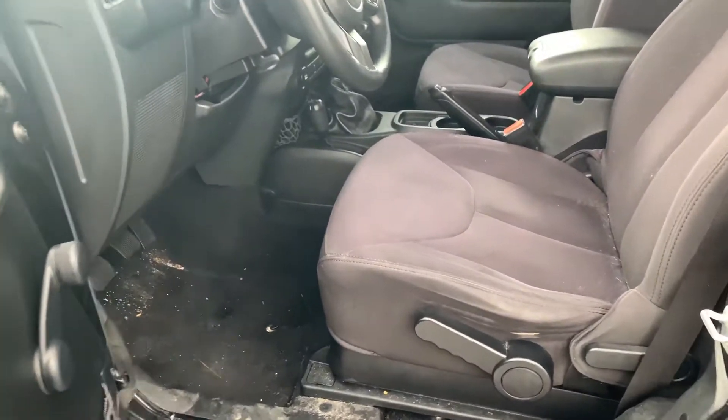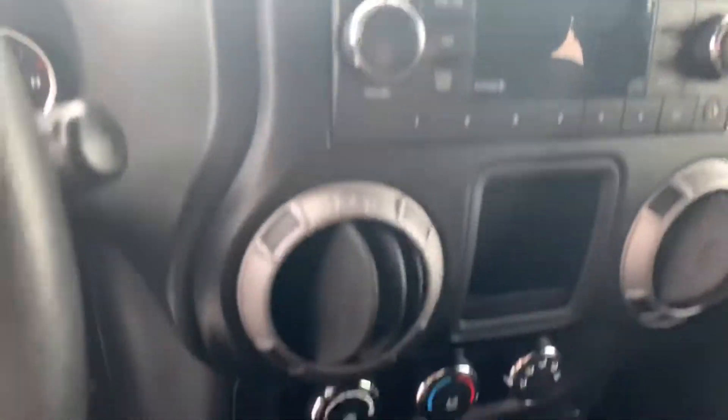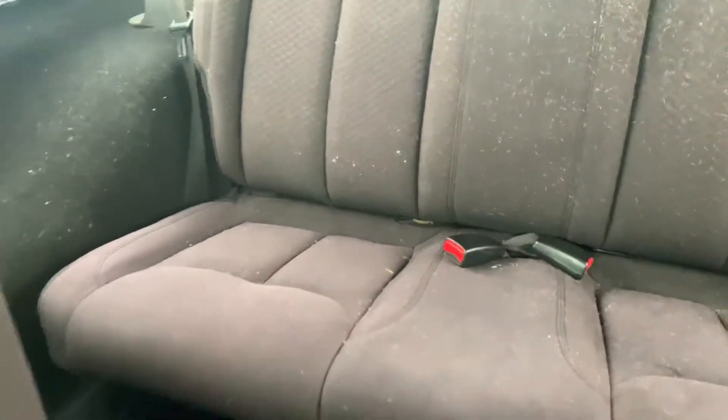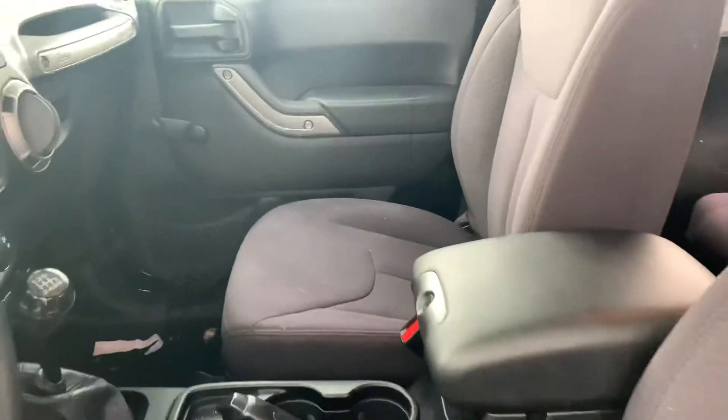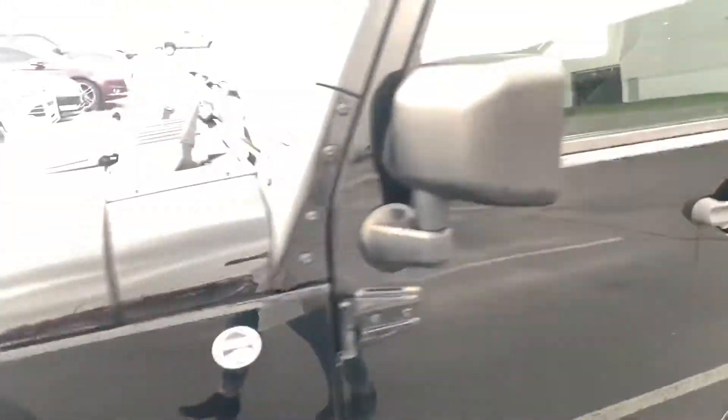It has not been cleaned up yet. It has an audio system, it is a manual, and the passenger seats and the back look like someone had a dog — but otherwise the interior is pretty clean. If this is something you are interested in,